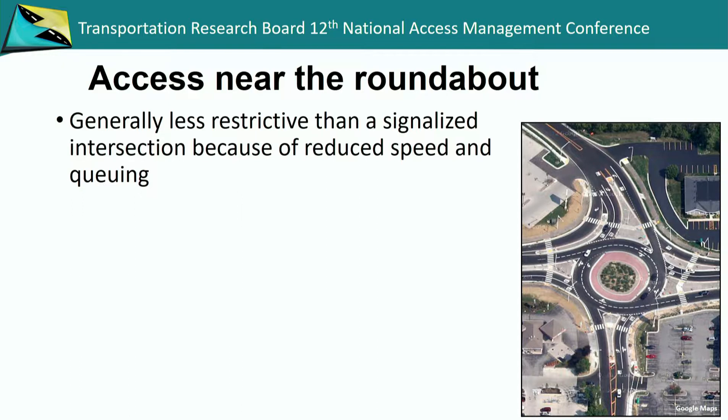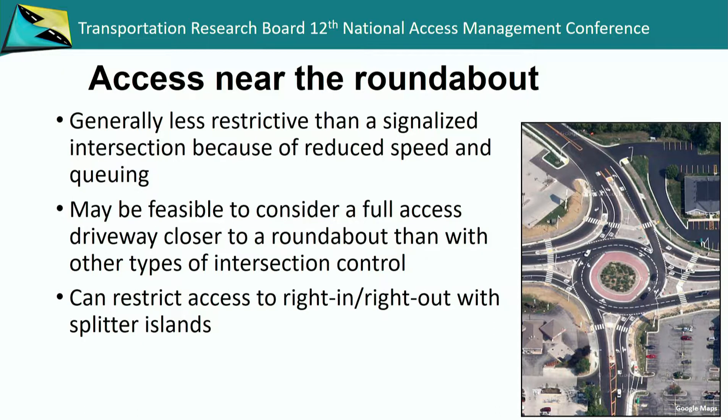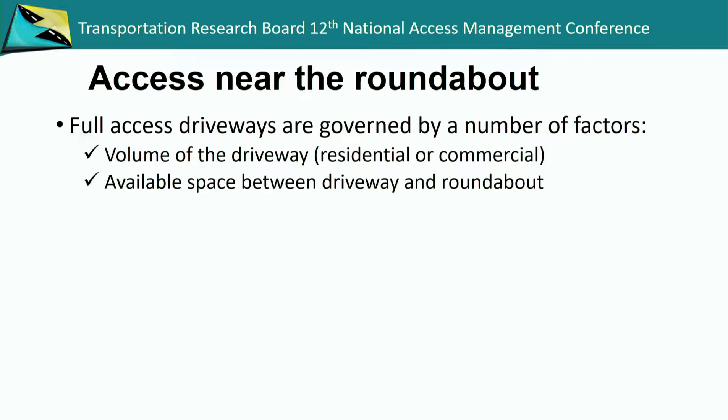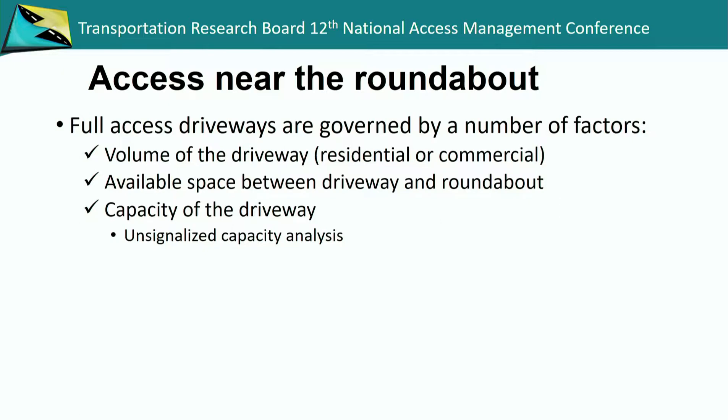Now we'll look at access near the roundabout. Generally it's less restrictive than signalized intersections — we've got reduced speed and queuing. This allows us to have full access drivers closer to the roundabout than any other type of intersection control. We don't have left turn lanes and right turn lanes to worry about. Roundabouts do have the ability to put in the splitter island, which can restrict access points to right-in and right-out only. Typically we do not want to have a driveway between the crosswalk and the yield line — right at the entrance to the roundabout. Full access driveways are governed by volume, space, and capacity, and are typically analyzed as unsignalized capacity with random distributed traffic.